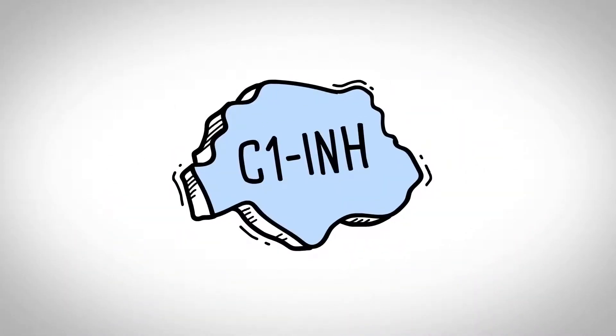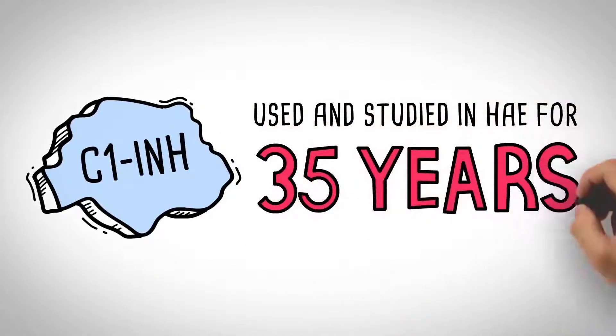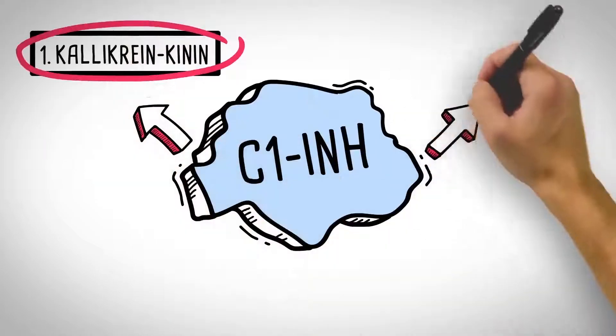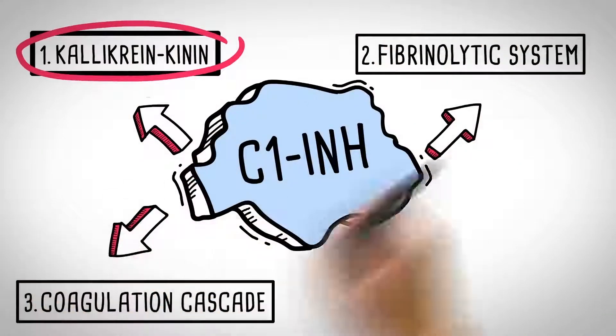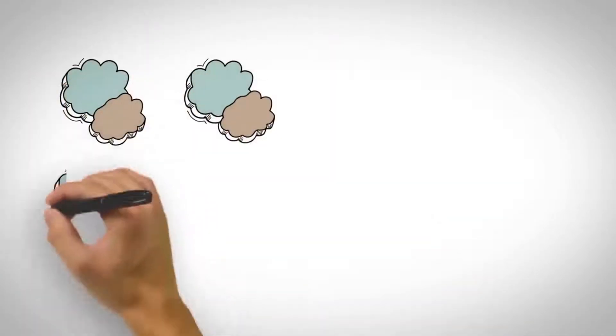Let's take a closer look at the inflammatory process and the role of C1-INH. C1-esterase inhibitors have been used and studied in HAE for over 35 years. They impact four inflammatory cascades, including the kallikrein-kinin cascade, which has a powerful influence on the inflammatory process. Here's how the latter part of the kallikrein-kinin cascade works.